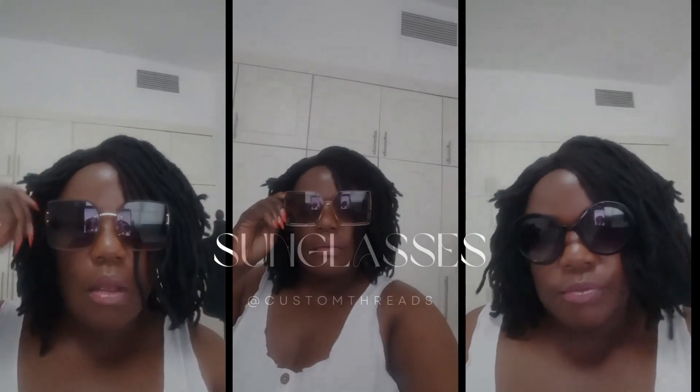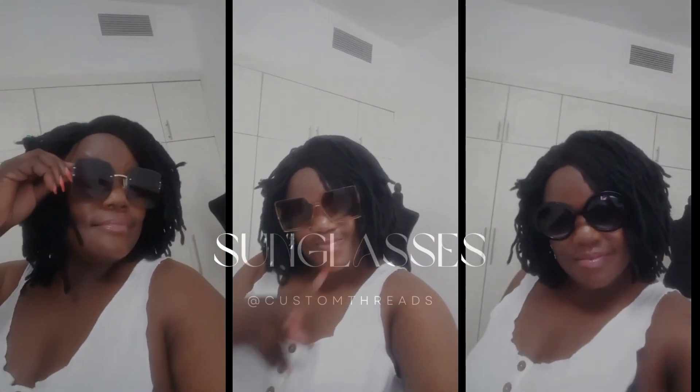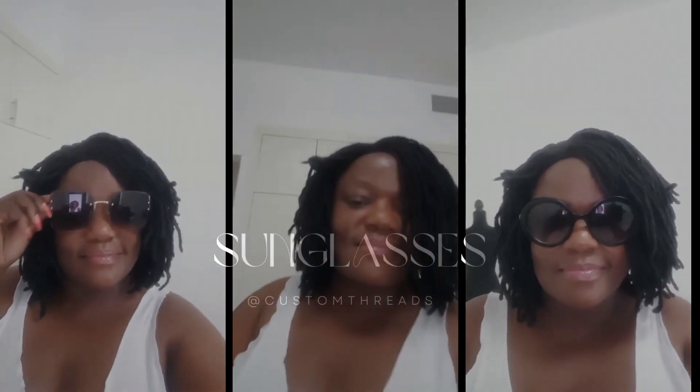I hope you all enjoyed this video and got some inspiration for your own summer outfits. Don't forget to hit that like button and subscribe to my channel for more fashion and lifestyle content. Thanks for watching, and I'll see you in the next video. Stay fabulous and stay cool!